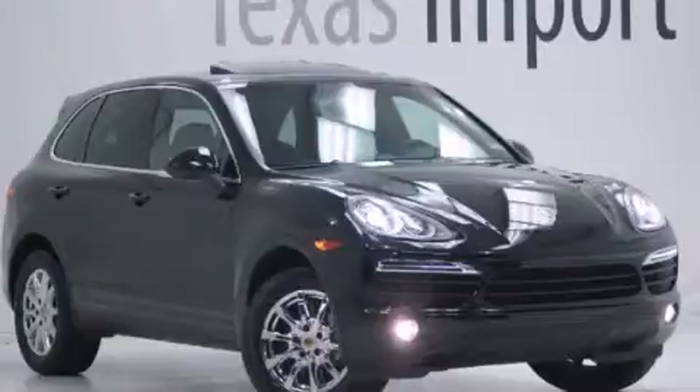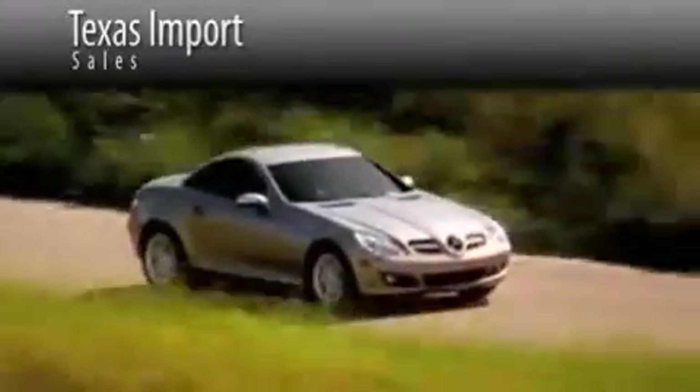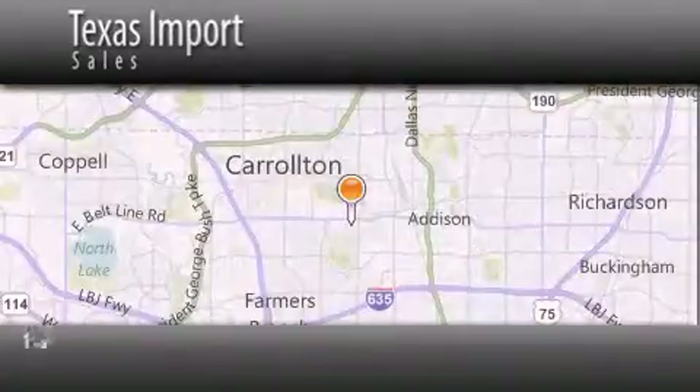Please call us today for more information on this great vehicle. Texas Import Sales is located at 14807 Venture Drive in Dallas. Our goal is to exceed all of your expectations to ensure that you'll return for future visits.